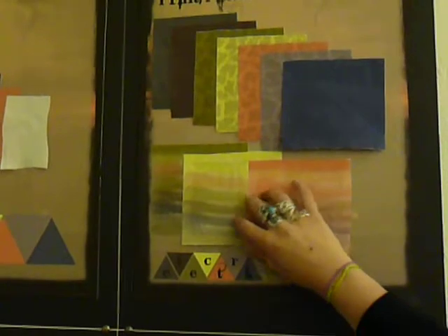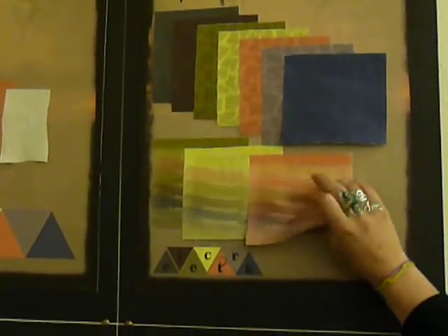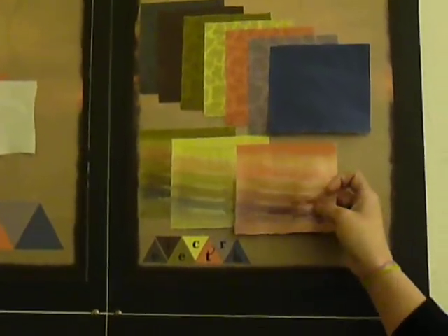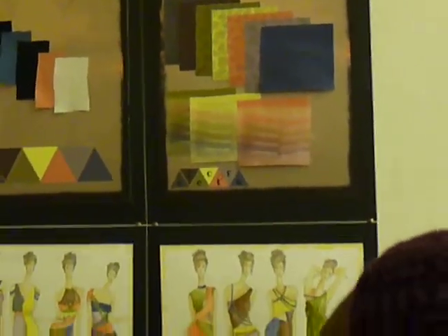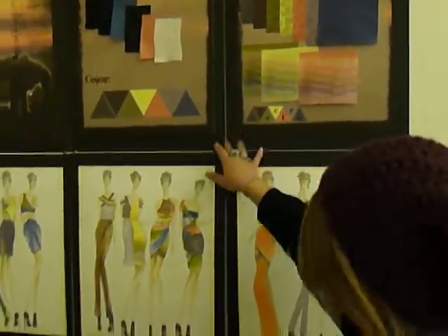And then this is a sunrise print, which I printed onto fabric in my lab that I work at. It's called Electric.